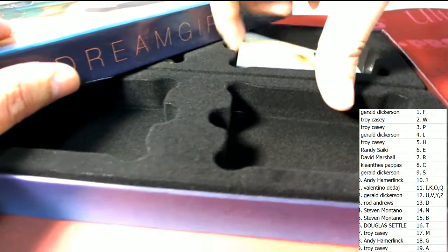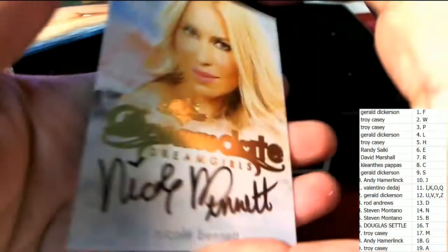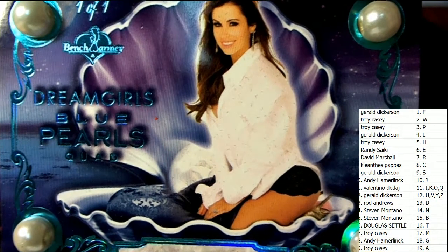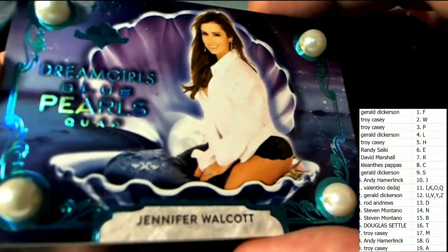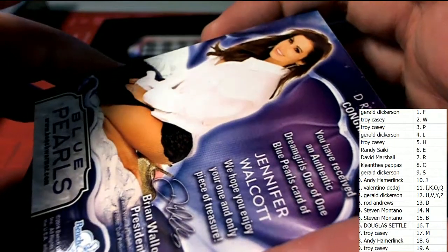I think we've got a couple more on this side — that's the last final one on this side for letter B, Steve M. And what do we have over here? Would you look at this item right here — what in the world — one of one! Blue Pearls, one of one — Jennifer Walcott! Oh my goodness, this is a great hit. Troy C, a great hit for you — Blue Pearls coming out of this rip, one of one. I know Walcott has a big following.